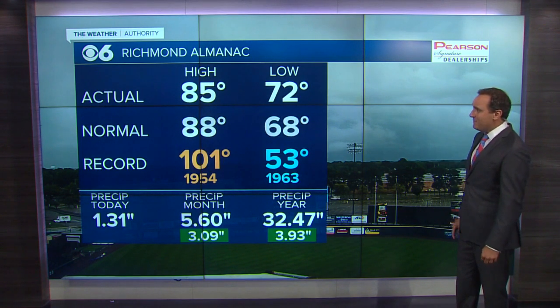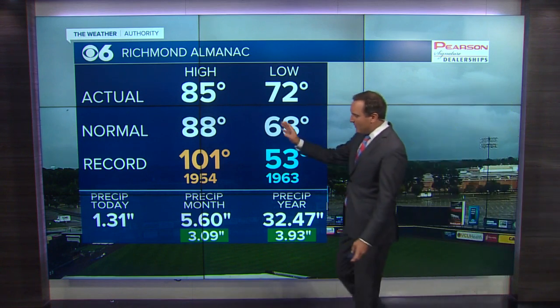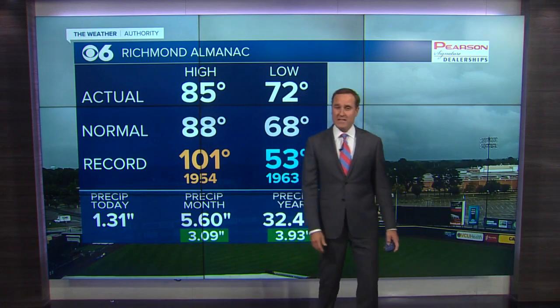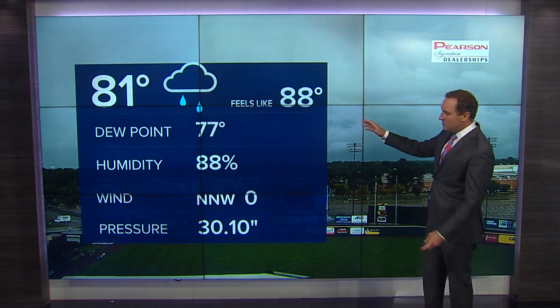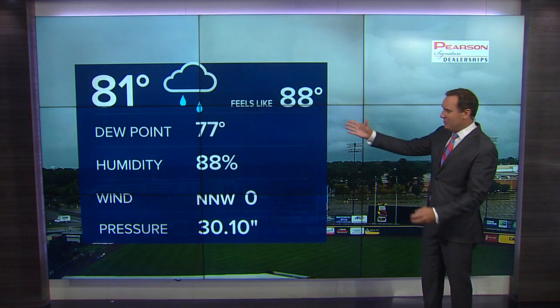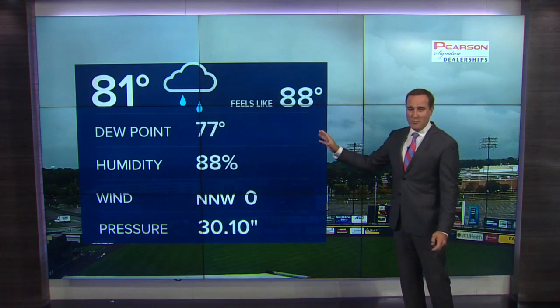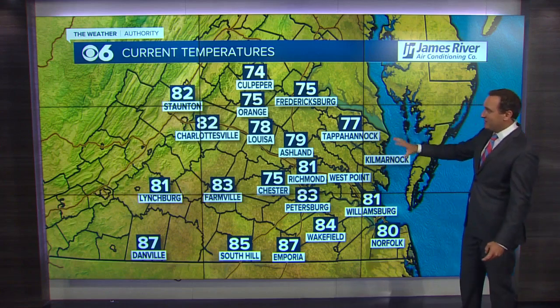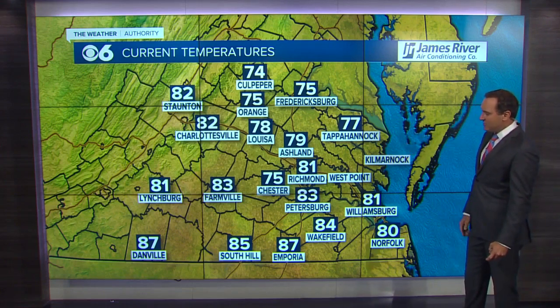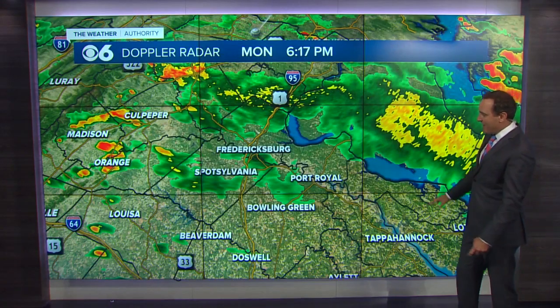72 this morning, 85 this afternoon. 1.31 inches in the rain gauge out at RIC — more than that in some areas here in Richmond. 81 is our current temperature. Very humid, dewpoint at 77. Calm winds, nothing really to stir things up or make it feel any better. It is just sweltering out there, with upper 70s and low 80s across most of the Commonwealth right now.